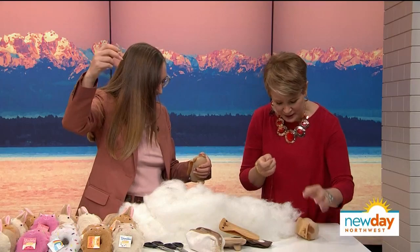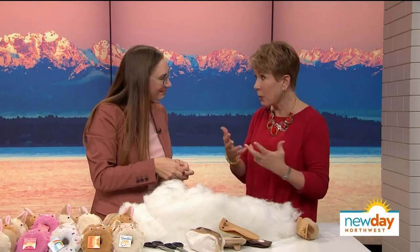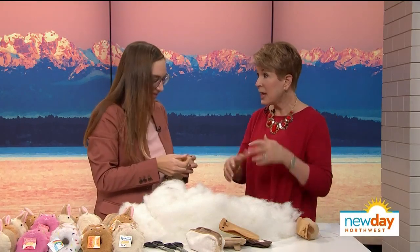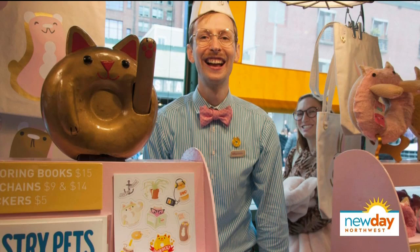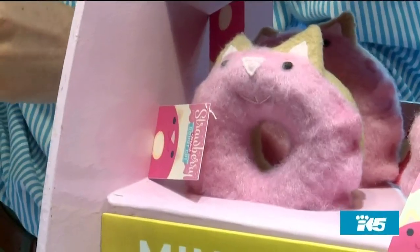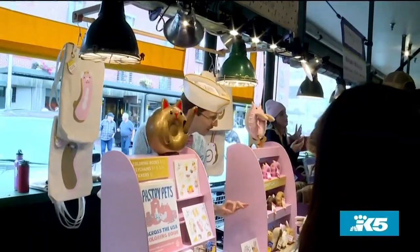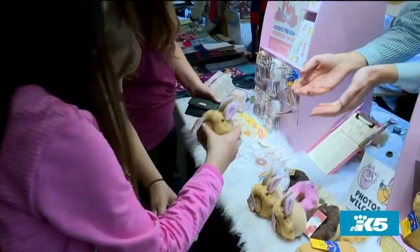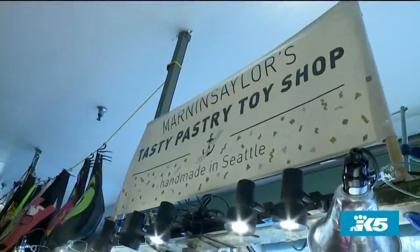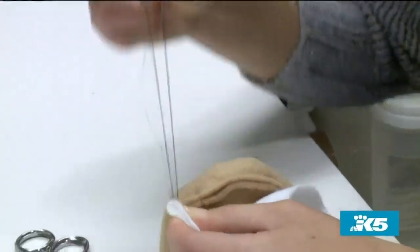Pastry Pets started at Pike Place Market, in the day stall craft area on the main level — the North Arcade. They package the pets in little donut bags using tongs. Currently they're at the day stalls about four days a week, but soon they're opening their own brick-and-mortar store in the market.